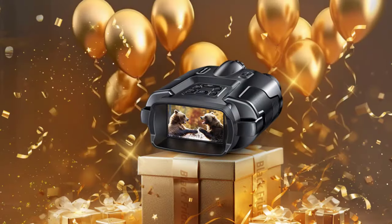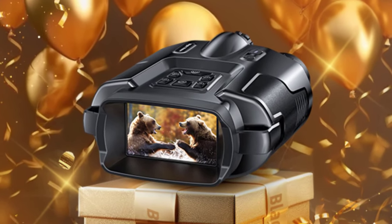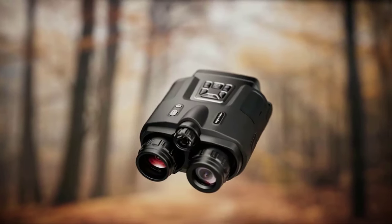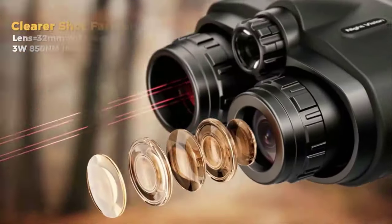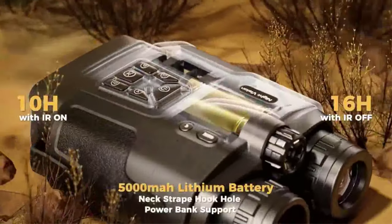Equipped with an exclusive tactical flashlight, Starlight Level CMOS Sensor, 2000ft night vision range, 5000mAh rechargeable lithium battery, supports 40MP photos and 4K video recording, 8X digital zoom, and IP65 waterproof. It is a must-have for outdoor enthusiasts, hunters, or security professionals.